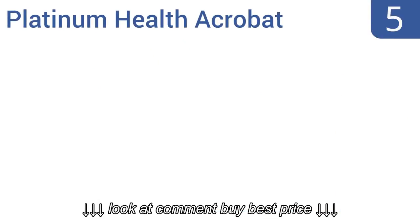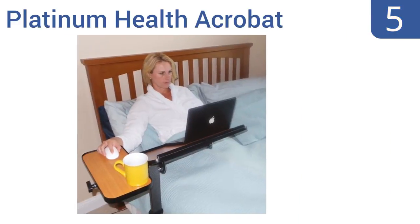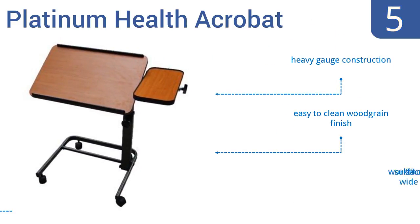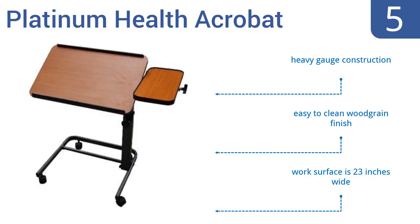Coming in at number 5 on our list, the Platinum Health Acrobat is ideal for those who want to use their laptop in bed. It also folds flat for storage or easy portability. The integrated lip prevents items from sliding off when the desk is tilted. It's a heavy-gauge construction that comes with an easy-to-clean wood grain finish and a 23-inch wide work surface.